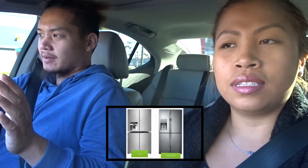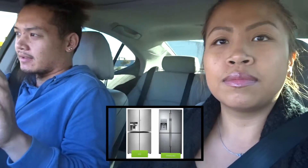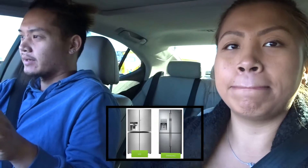We just put down a deposit for our fridge and a washer and dryer. For the fridge we were deciding between LG and Samsung. We didn't like the LG's finish because it's raw stainless steel — obviously with raw stainless steel you're going to get fingerprints. The Samsung has a coating on the stainless so it's fingerprint-protected.